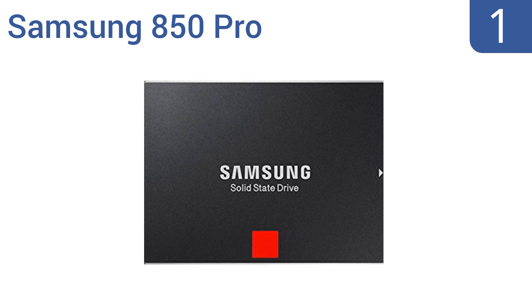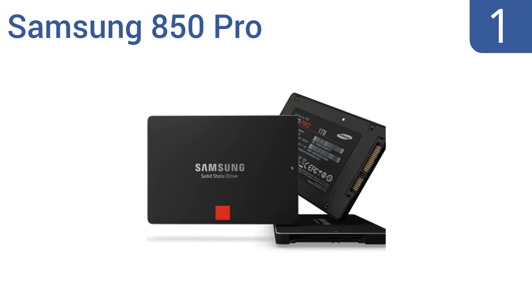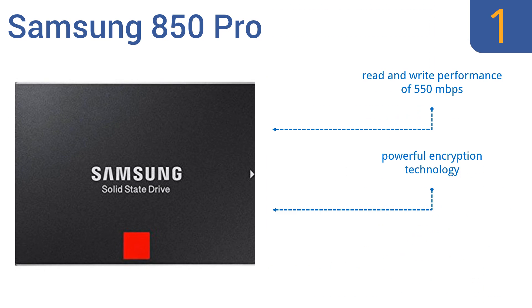And coming in at number 1 on our list, the Samsung 850 Pro is the ultimate in solid-state drive technology. It offers 1TB of storage and noticeably boosts your computer's response time, so you can access files and programs in fractions of a second. It features a read and write performance of 550 megabits per second, powerful encryption technology, and is extremely reliable.